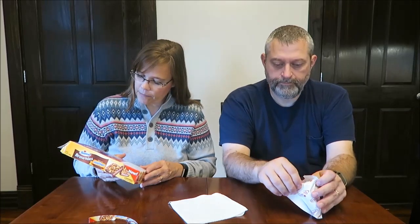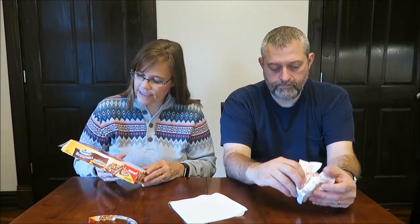I absolutely love them. These were $2.58 at Walmart, and you get six brownies in the box. One brownie is 50 grams and 220 calories. These are made by Hostess, of course, in Kansas City, Missouri.